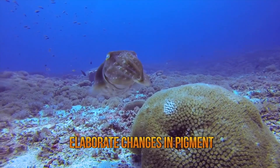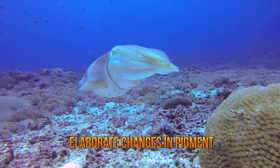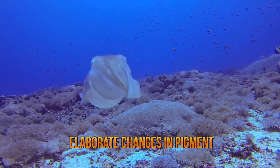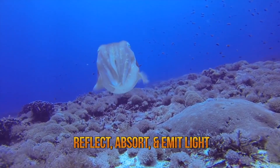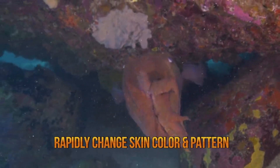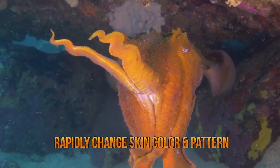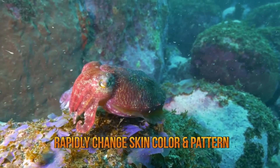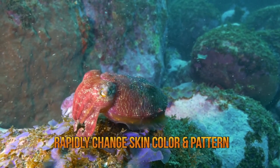As it blends into the environment, each chromatophore can increase its surface area by up to 500%. The pigment granules within the chromatophore can reflect, absorb, and even emit light. Their ability to rapidly change their skin color and patterns is also used for communication and signaling other cuttlefish, and many researchers have referred to this as a type of visual language.